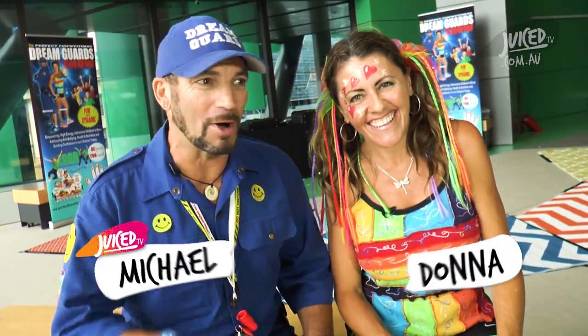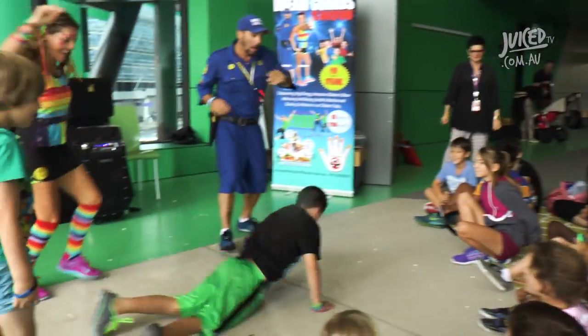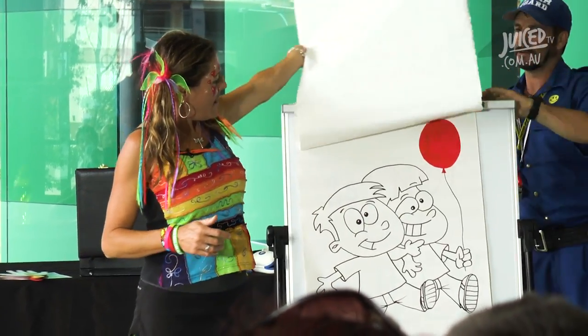Hey boys and girls, we are the Dream Guards. My name is Michael and this bubbly lady right here is Donna. As Dream Guards, our job is to make sure that your dreams and your ideas are safe and secure. We're here to ignite you, inspire you, energise you, and make you believe in yourself. We're here to teach you that your imagination is the most amazing tool you have now or will ever have in your life. Your imagination enables you to paint pictures in your mind of things you have not yet witnessed or seen. Did you know that your imagination is just a preview of life's journey to come? And our dream? A bully-free world.